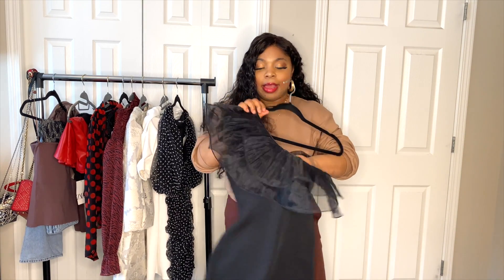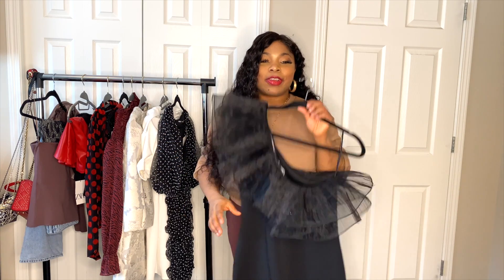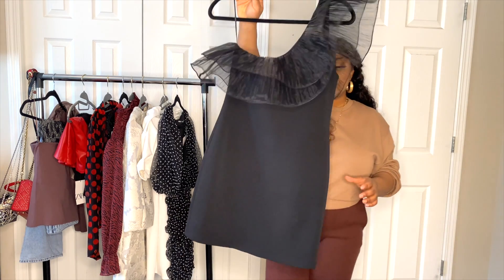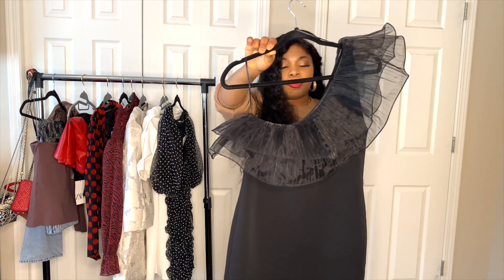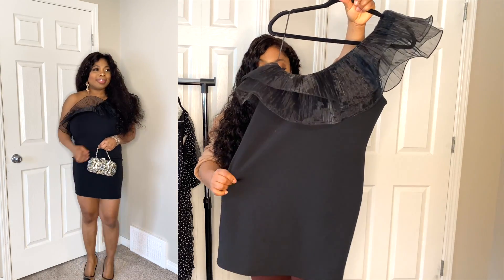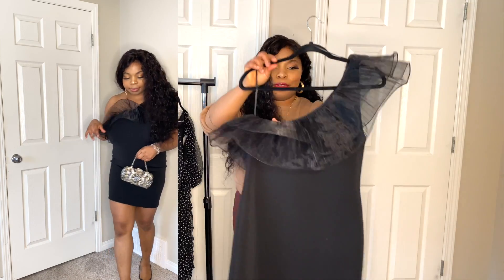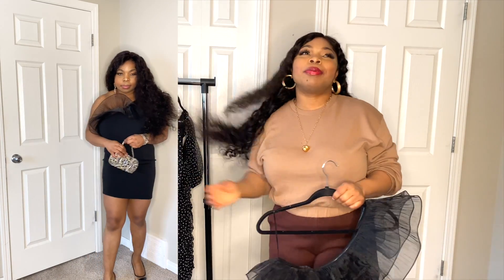Disclaimer: this dress was featured in a Zara haul that will come up after this video, but I just got it, tried it, and loved it, so I thought it would be a nice piece for this video. This is a mono strap mini dress from Zara — very lovely. I got it from the sale for fifteen dollars, but it's really beautiful. It's stretchy and it has organza details as well.